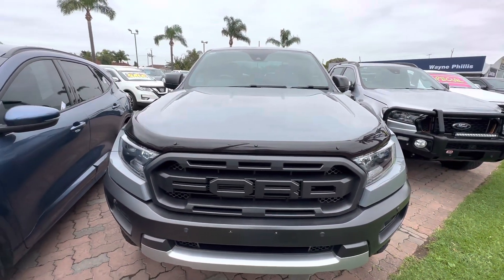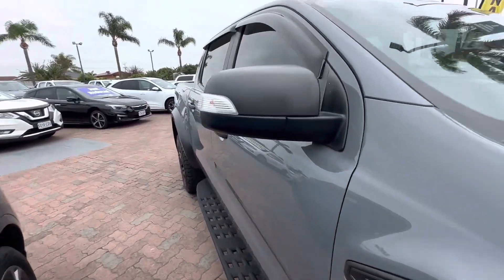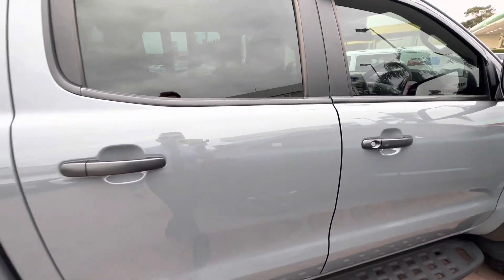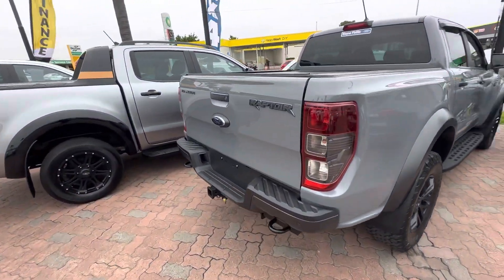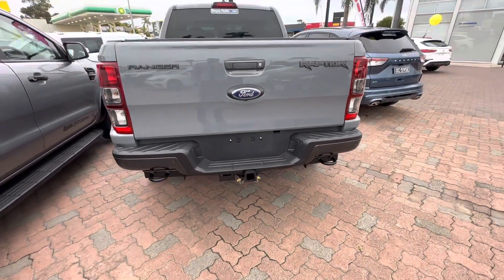Got a few extras like the bonnet protector, and obviously all the standard Raptor inclusions — sidesteps, nice big wheels and tyres, leather interior. On this one we do have the aftermarket electric roller shutter which works off a switch on the remote. You've got the tow bar as well with all your trailer plugs.